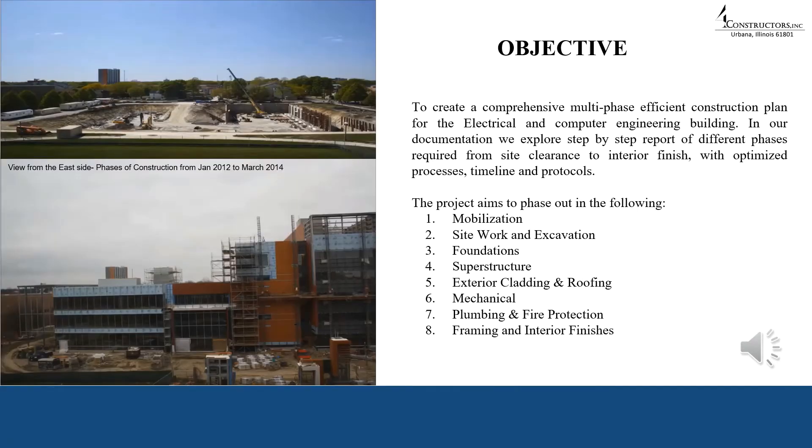For Constructors and Corporations, the prime objective will be to create a comprehensive multi-phase efficient construction plan for the ECE building. We explore a step-by-step report of different phases required from site clearance to interior finishing, with optimized processes, timeline, and protocols. The project aims to phase out over a span of two years, covering: mobilization, site work and excavation, foundations, superstructure, exterior cladding and roofing, mechanical, plumbing and fire protection, and finally framing and interior finishes.